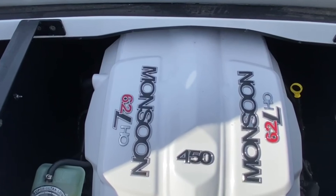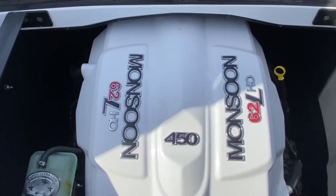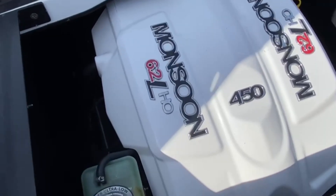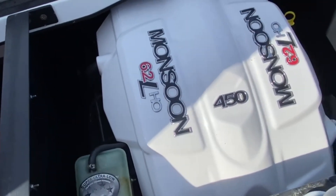That's your 6.2-liter Monsoon 450. It's closed-cooled, and cosmetically it's in perfect condition.